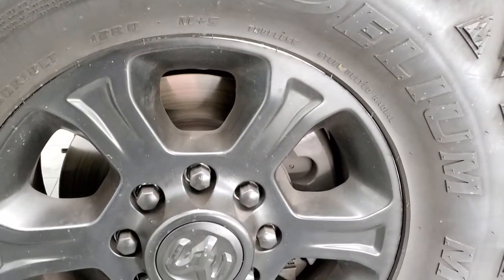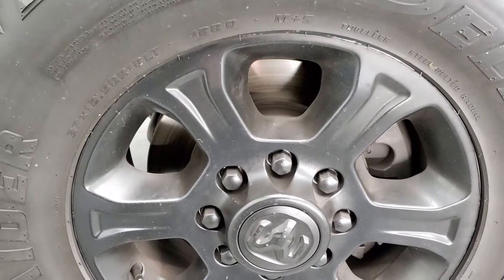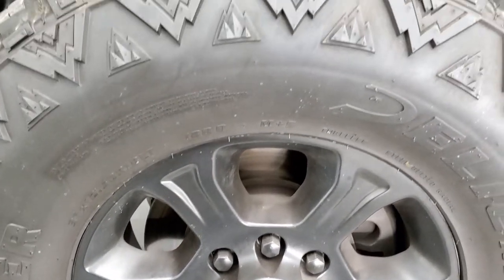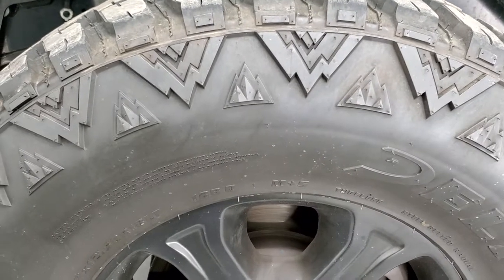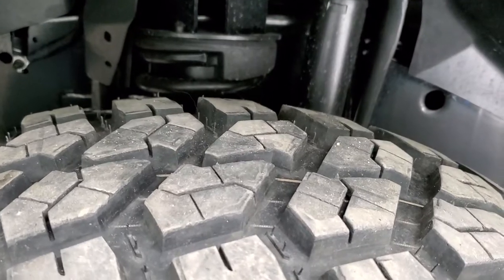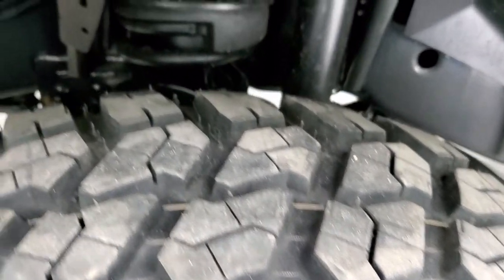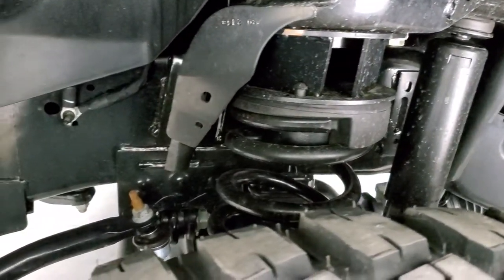This one comes with 18-inch painted alloy rims and they have been plasti-dipped black to match the rest of the truck. It has Terra Raider Dellium MT tires — 37 by 12.5 R18 LTs — and they are like-new, with only 3,000 miles on these tires. This one does have a leveling lift kit on it.